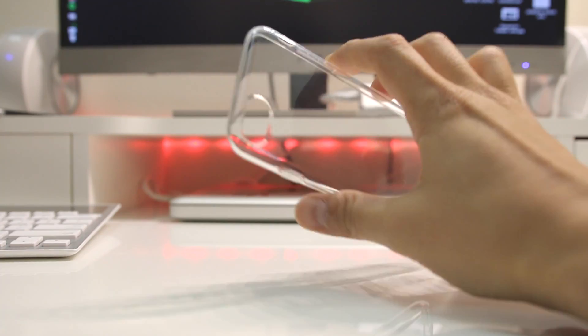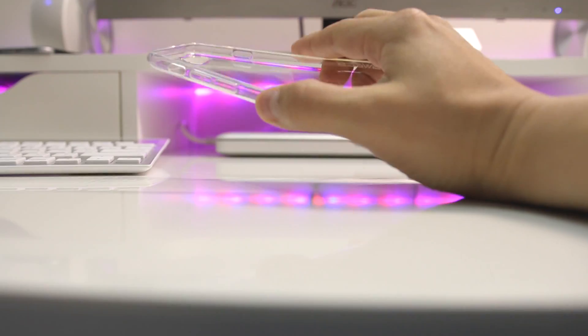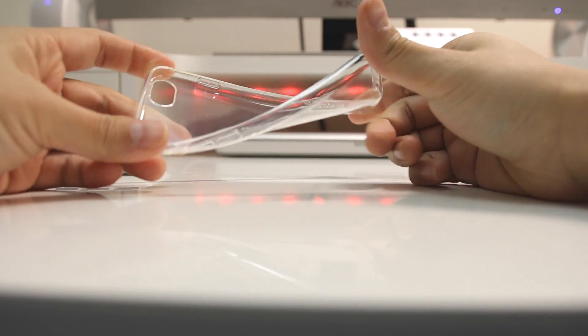Now, it's not all good, because with thinner cases you often sacrifice protection from drops. And it's true — this case is not the best if you're one of those people who drop your phone all the time. But the other great thing about this case is that it's pretty grippy, which makes you feel a lot more secure about having the phone in your hands, and will hopefully help you avoid drops in the future.